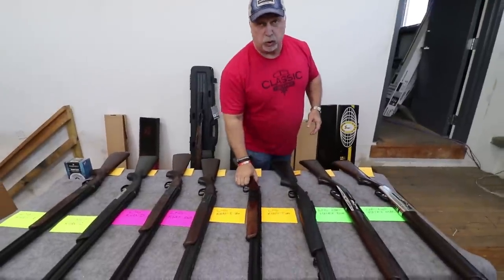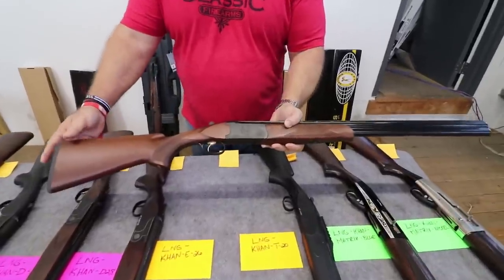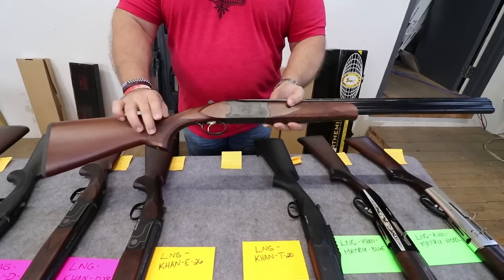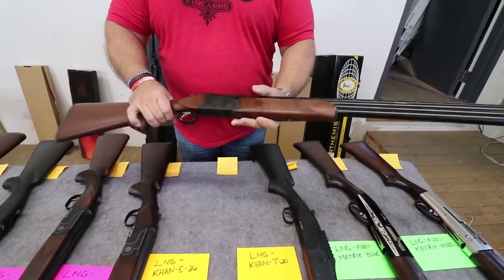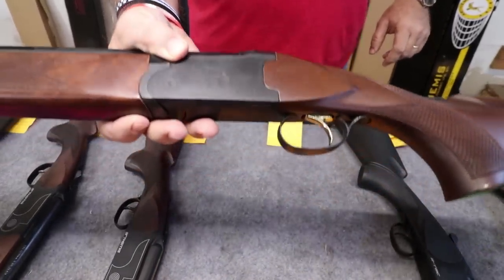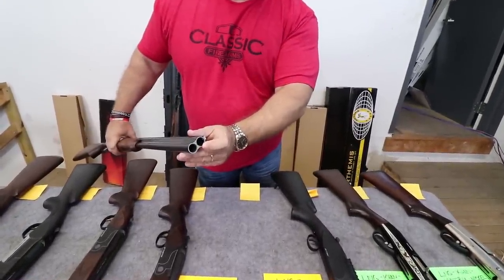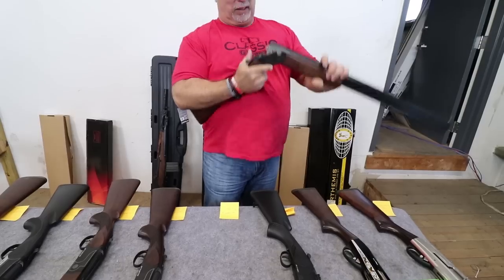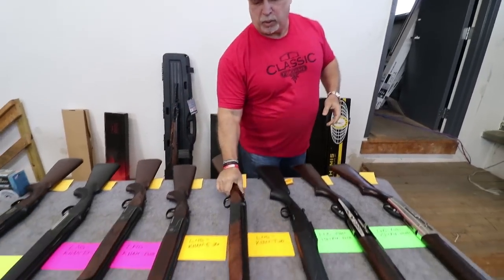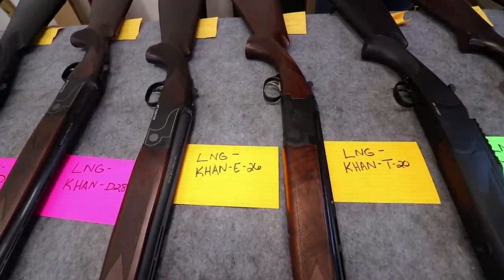Our next shotgun is the only 20 gauge that I have on the table. Once again, beautiful walnut stock. All of these have rubber recoil pads on them and beautiful checkering. These are just absolutely gorgeous, folks — it has a pheasant design on the receiver. Single trigger, takes Beretta choke tubes. I'm not going to point that directly at you, Dylan, although we know they're empty. Extractors. Jeweled receiver. Product code on this one is LNG-Con-E-26.